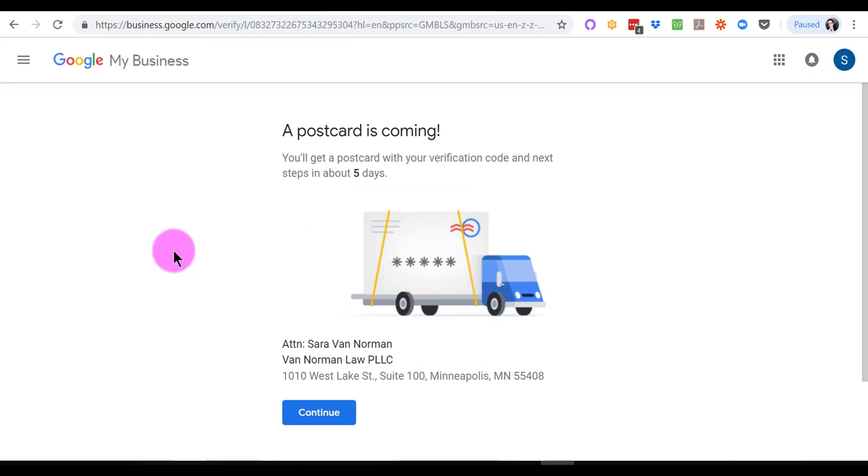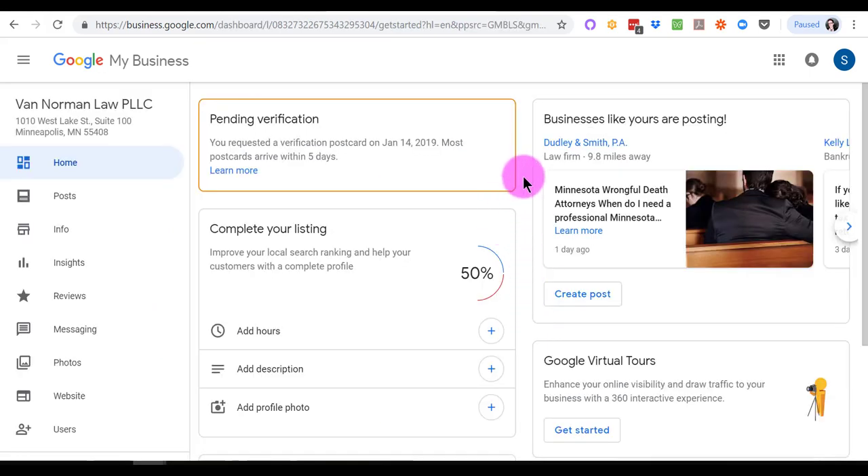We put our name in and a postcard is coming to the address of our business — that's all good. This is now the dashboard for the Google My Business listing. Once you've gotten in here, you've basically created your listing, and there's a little chart that guides you on your percent completion. You don't want to stop here. What happens for a lot of lawyers is they do this, then they think the postcard's got to come and they get busy and forget about it. But you really need to fill out your GMB completely because it's going to give you an SEO boost and help your clients find you and say good things about you.